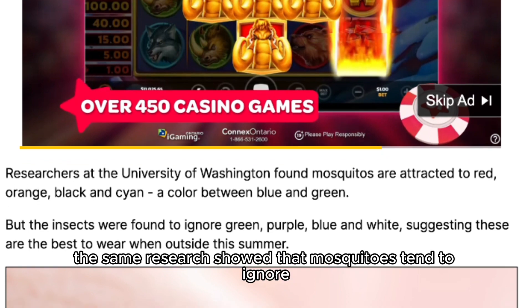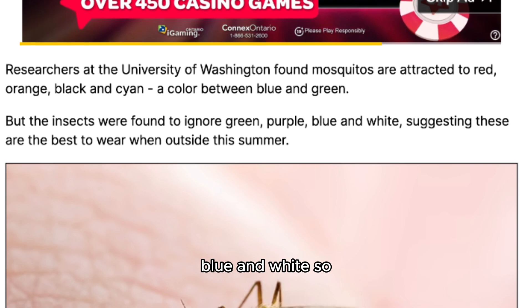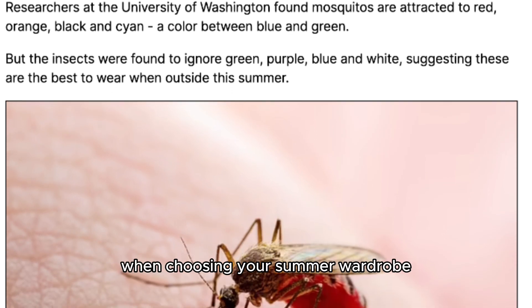But don't worry — the same research showed that mosquitoes tend to ignore green, purple, blue, and white. So these are your best bets when choosing your summer wardrobe.